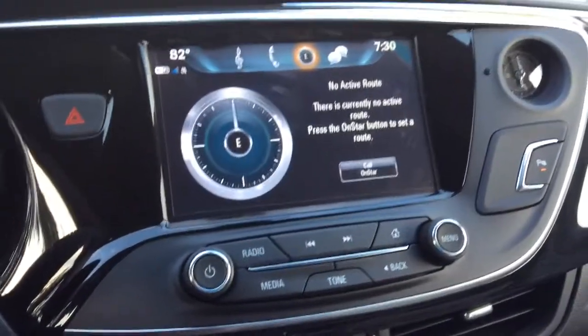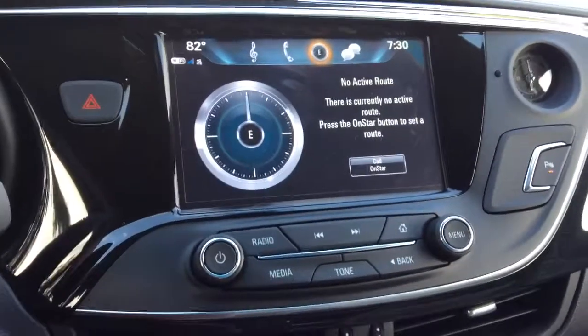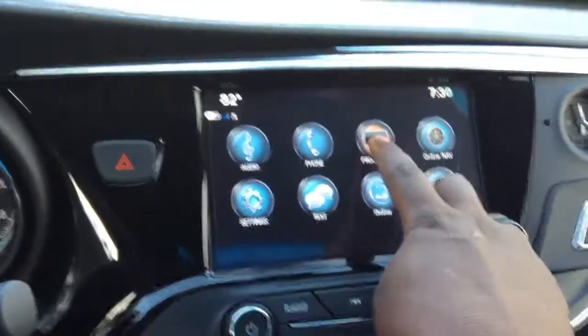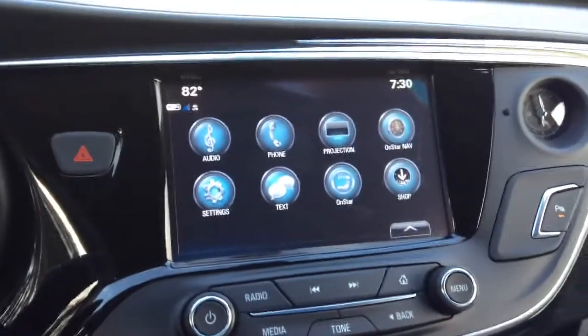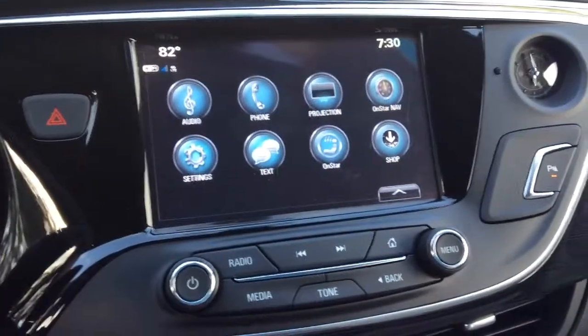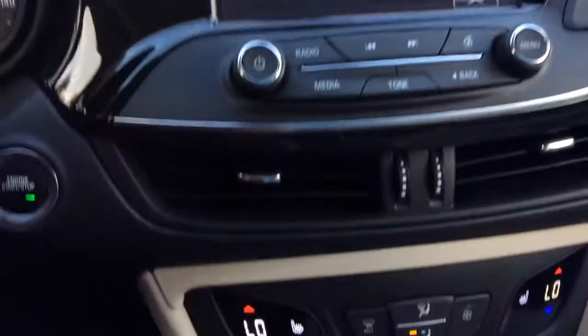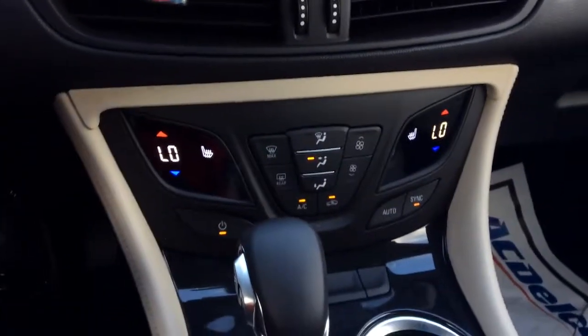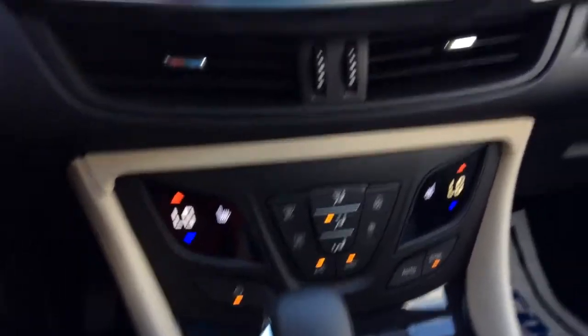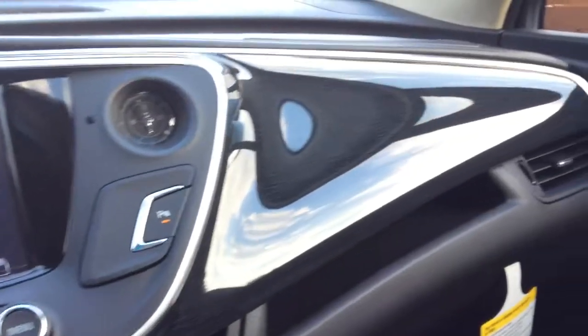Now with your navigation, it is OnStar dependent. But you do have the projection app — you can use that to stream your map directly from your phone and play audio from your phone as well. You have your dual zone climate control with heated seating. And as I mentioned, beautiful wooden accent flowing throughout the vehicle.